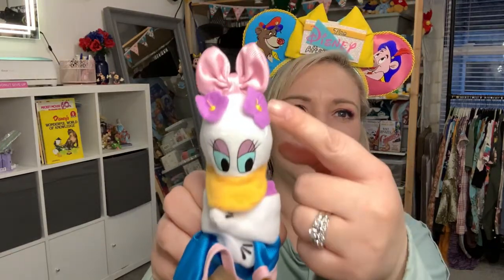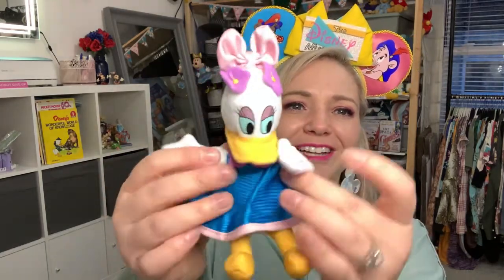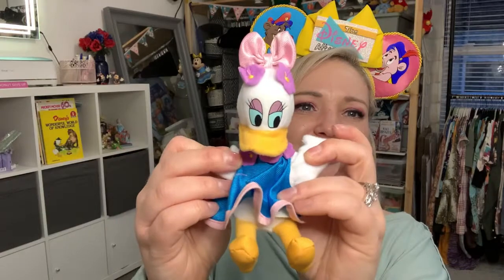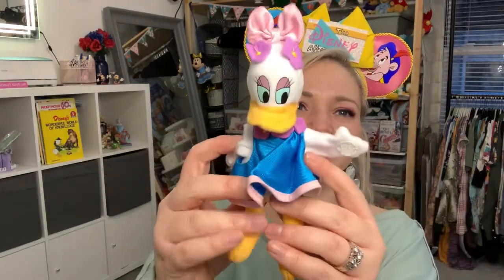Oh, it is Daisy! This one's so cute. Look at Daisy — look at her little flowers and her pink bow. She's got the Velcro as well, but her dress is so cute. Oh my gosh, look at that little spring-summer dress — she's got the matching flowers to match up there. I'm in love with Daisy. And then there's the tag for Disneyland Paris.